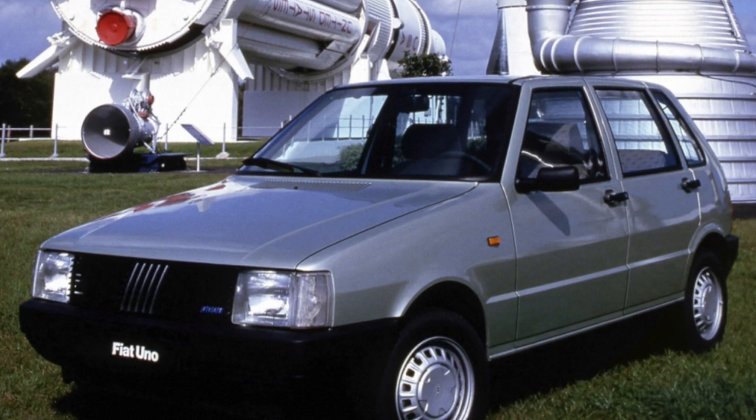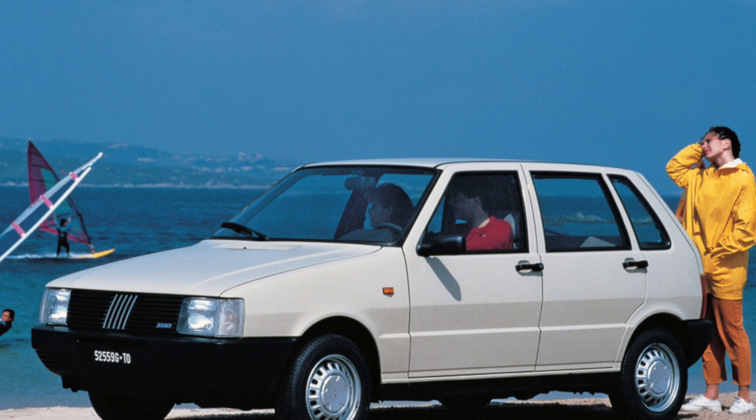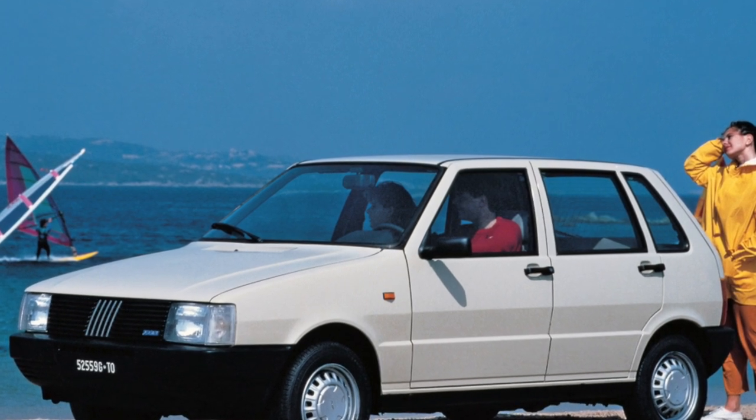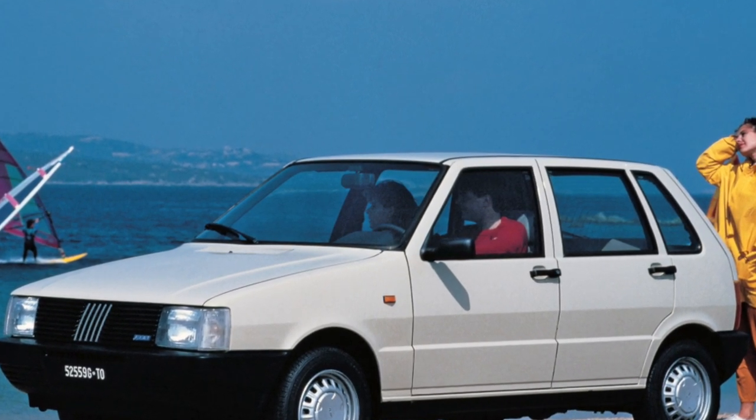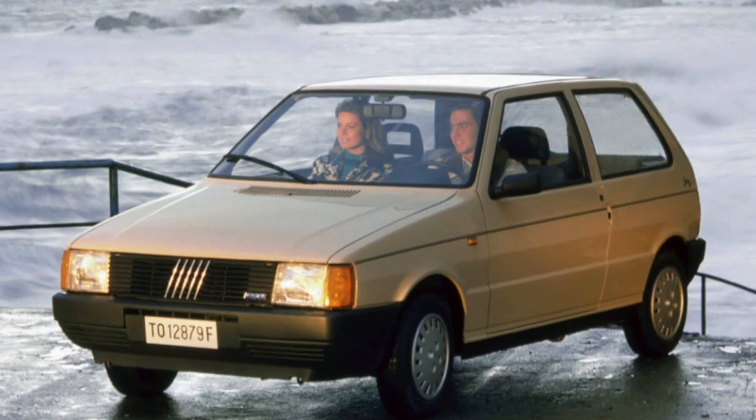Thanks to the simple design of the Fiat Uno, most maintenance operations can be performed by a driver with basic car mechanic skills. Although it is worth considering that spare parts for the Uno are somewhat more expensive than for domestic cars, the Italian alternative is worth it.